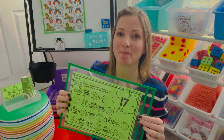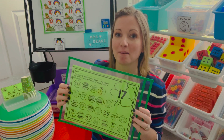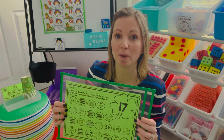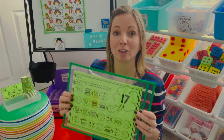Hi there! Today, to make the most of our math block, we're going to look at some fun hands-on activities that you can use to celebrate St. Patrick's Day. So let's get started!